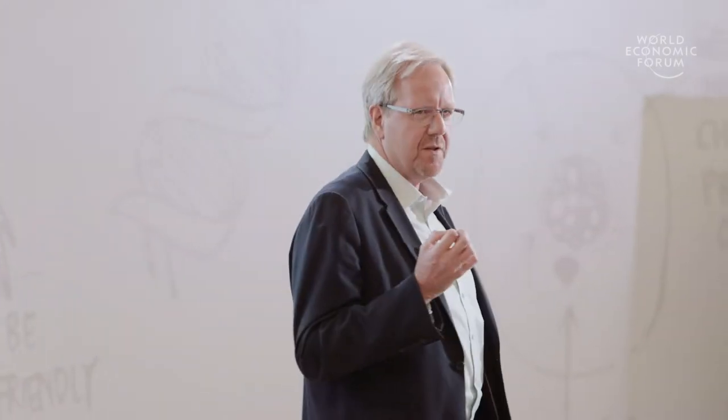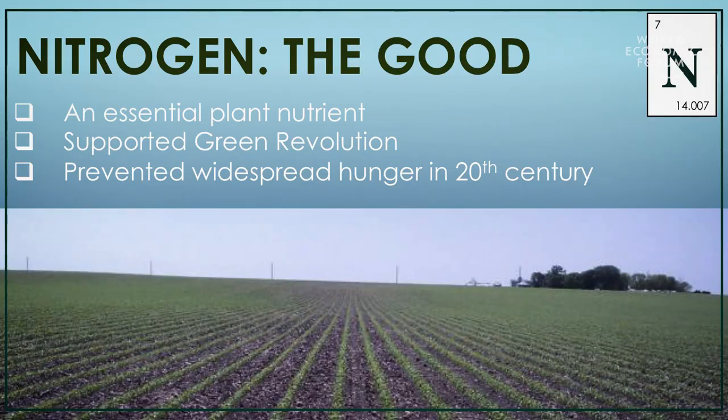This is a story about a computational tool that benefits farmers and society. Nitrogen is an essential nutrient for crop production, and about a hundred years ago a process was invented for the manufacturing of synthetic nitrogen fertilizer, which then became widely adopted in agriculture and has facilitated big yield increases, really preventing a lot of widespread hunger around the world.